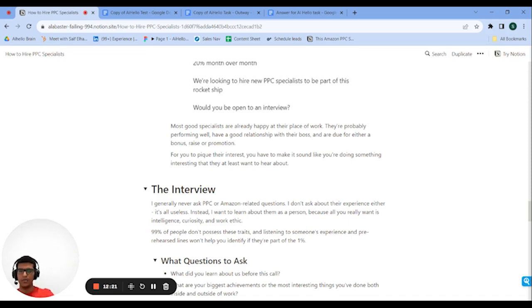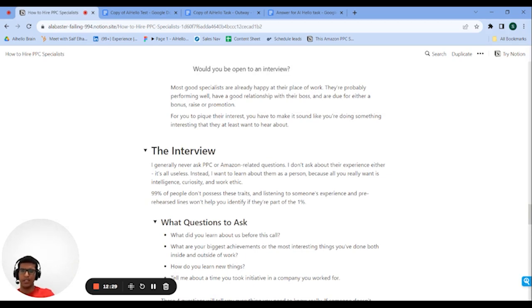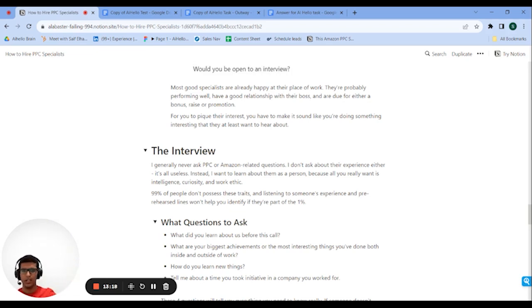Once you have candidates screened and interviews booked, you have to ask questions to figure out if they're good. I try to book at least 30 interviews so the person I hire is at least a one-in-thirty specialist. I tend not to ask any questions specifically about Amazon PPC experience, because you can't really rely on those to identify the top one percent. I was reading the book about Elon Musk and he has a rule: hire for attitude, not skills. Skills can be taught, but an attitude change requires a brain transplant. I want someone hard-working, curious, smart, and high-trajectory.